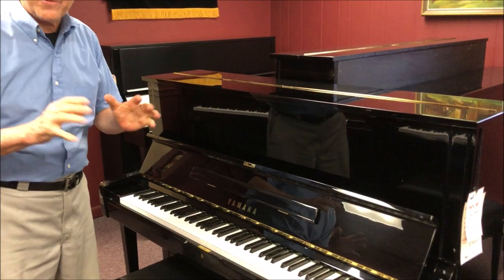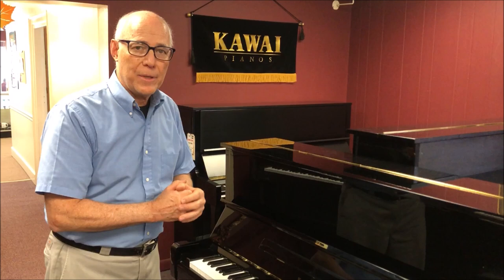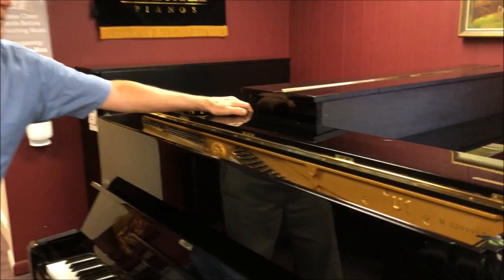This particular U1 piano was purchased from a company called Do Re Mi of Japan, which specializes in finding lightly used Yamaha pianos and refurbishing them back to like-new condition. We know it's been done right because we've been buying pianos from Do Re Mi for over 20 years and they consistently send pianos in very nice condition.